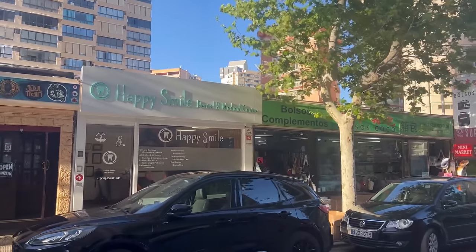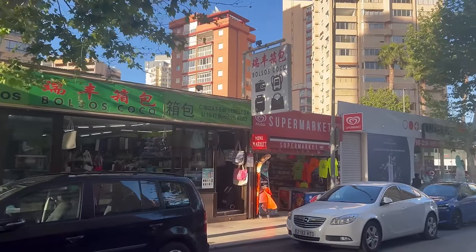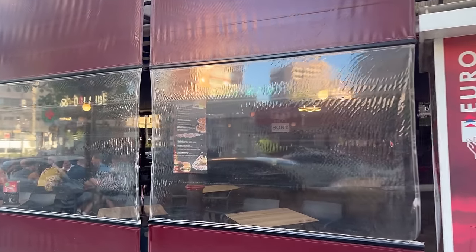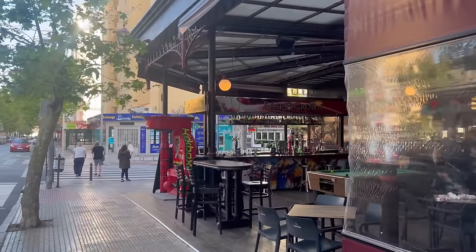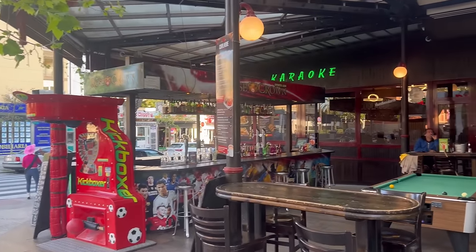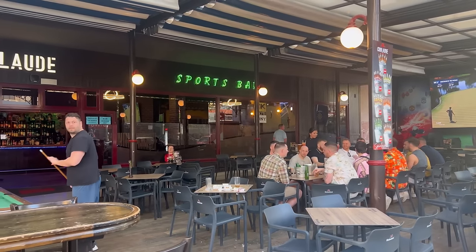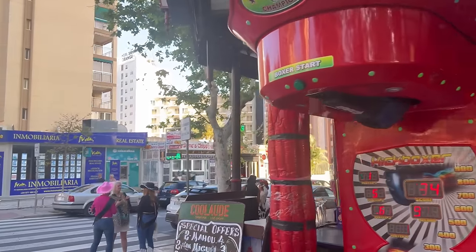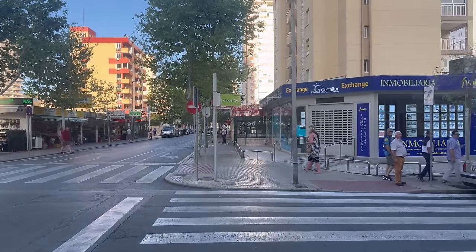Right next to the cabaret lounge we have a brand new place — Happy Smile Dental and Medical Clinic. So here we have another dental clinic in case you need it desperately during your holidays. We actually made a video on the channel about dental emergencies — what if something happens and you need a dentist on holidays, tips and tricks, whether to go to a hospital or a private clinic. Just search 'Benidorm dental emergency' and you'll find it — very useful in case something happens.